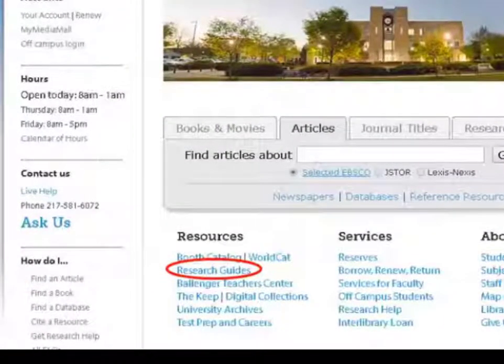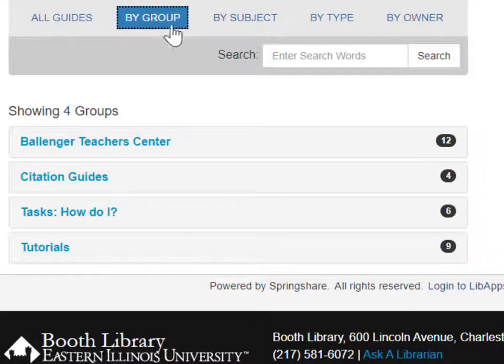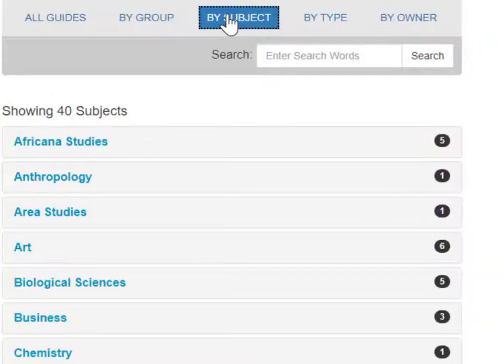Library staff have compiled many research guides to help you with your research. The guides outline how to find articles, books, and other materials on different subjects, how to cite your sources, and more.